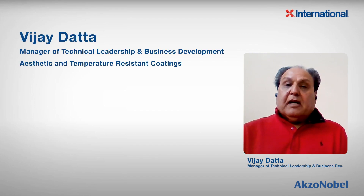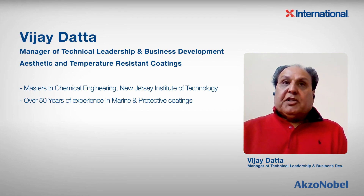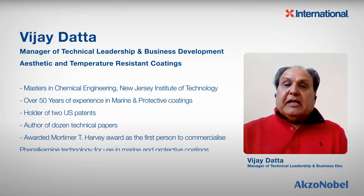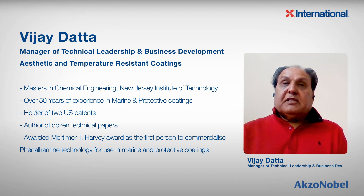Hello, my name is Vijay Dada. I have a Master's in Chemical Engineering from New Jersey Institute of Technology. I joined the company in 1971 as a development chemist in the lab, and right now I have over 50 years of experience in the marine and protective coating industry.